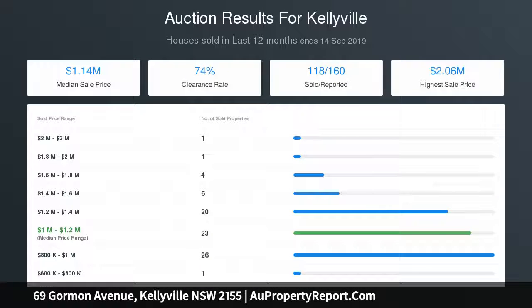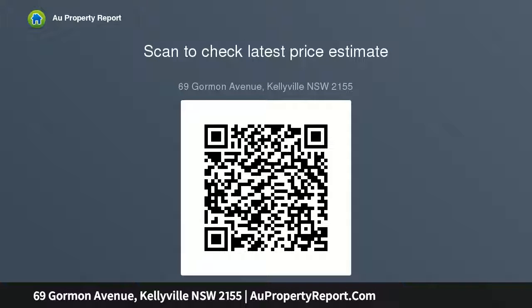Spacious living areas include the combined formal lounge and formal dining, embracing the open-plan living style through to the informal dining room overlooking the backyard. Bathrooms showcase contoured semi-frameless shower screens and high-gloss finish vanities with stone bench tops and soft-close drawers.